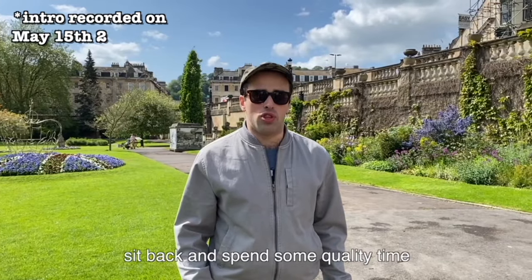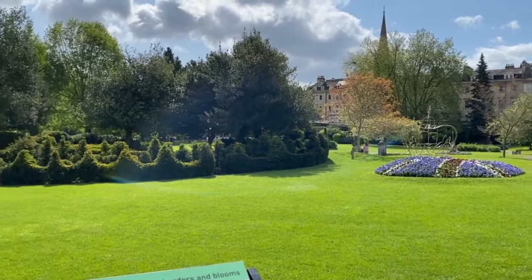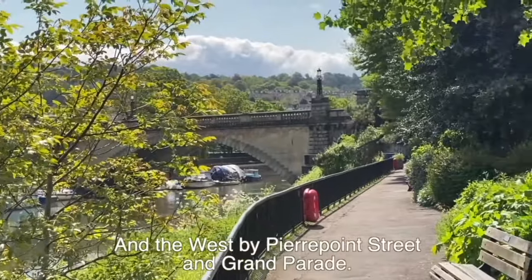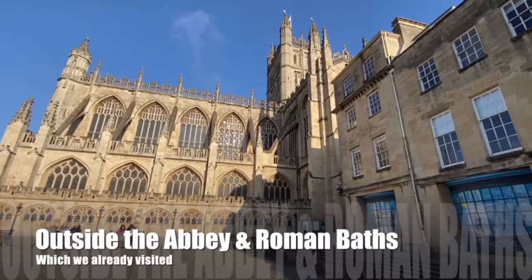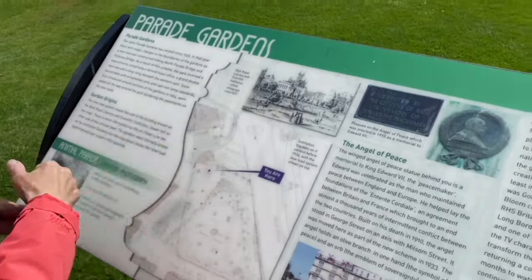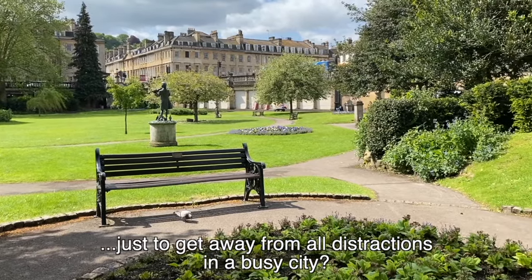If you're looking for a place to sit back and spend some quality time in the city, why not visit the Parade Gardens, right next to the Roman Baths and the Bath Abbey? The Parade Gardens occupy a triangular site bounded to the south by North Parade, to the northeast by the River Avon, and to the west by Pierrepont Street and Grand Parade. These delightful two-and-a-half-acre gardens are Bath's most popular pleasure grounds. You can also see some lovely flower displays around the area — it's a really peaceful place to get away from all the distractions of the busy city.